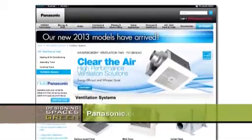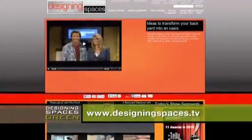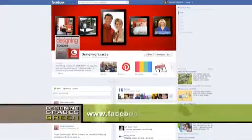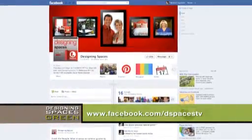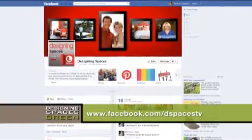For more information, visit Panasonic.com/ventfans. To see this portion of the show again and other Think Green episodes, go to DesigningSpaces.tv and click on the Think Green section. We'd love to hear your comments — be a friend on Facebook at facebook.com/DSpacesTV.